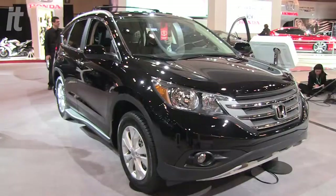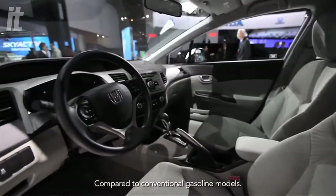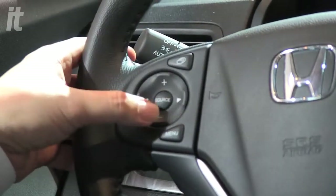The 2012 CR-V is now equipped with iMID — it's an information and display system. Essentially what it does is, normally in a car there are a lot of information that you see on the instrumentation panel, and we basically consolidate all that and put it into a screen at the top where everything can be toggled with the steering wheel controls.